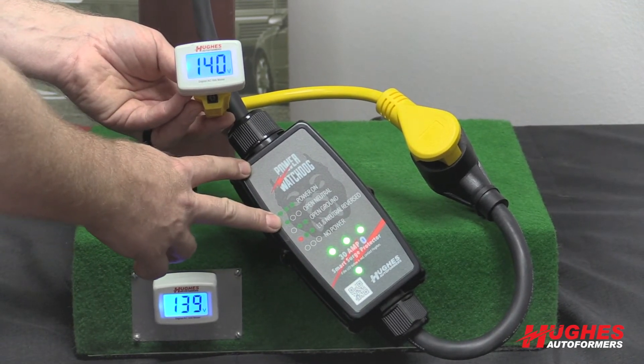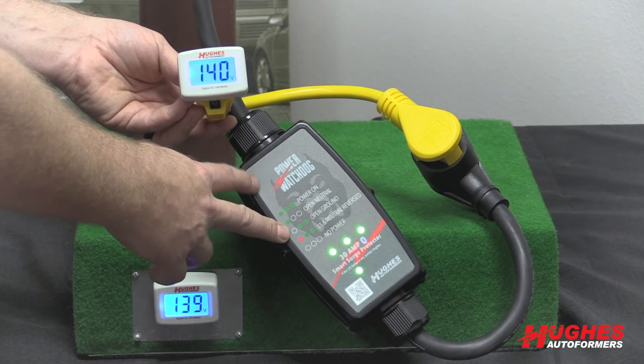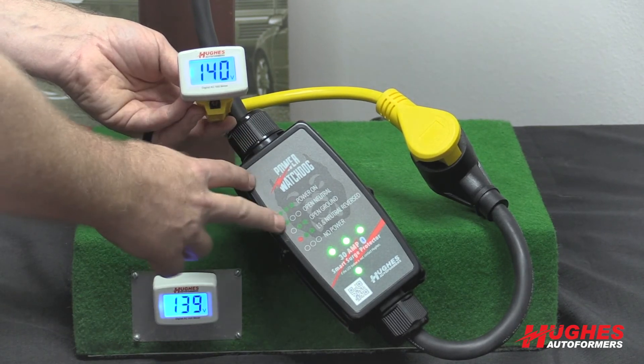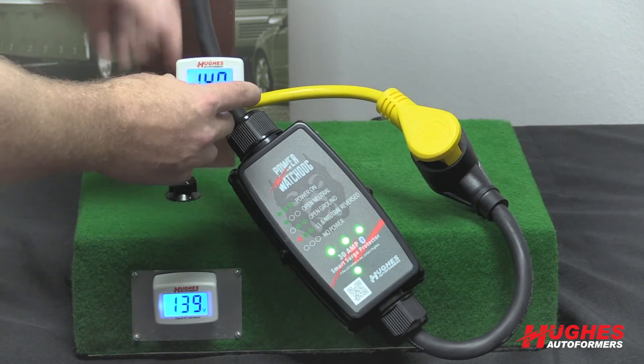Base model units don't have auto-shutoff. It would alert you if you've set up your alerts — you'd get a notification on your phone saying you're going over your set voltage — but it can't do anything about it. It's going to alert you and tell you there's an issue, but it's up to you whether you're going to unplug, turn on a generator, or go to a different pole.